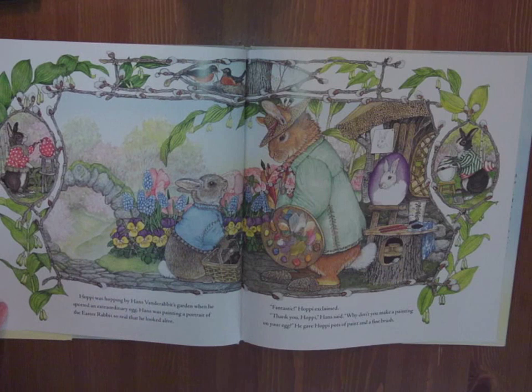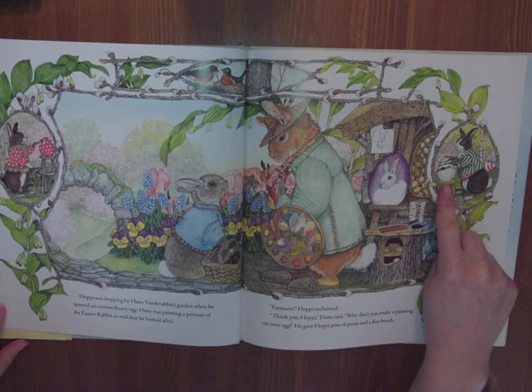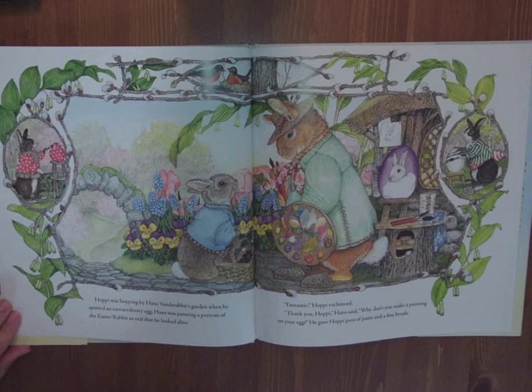Hoppy was hopping by Hans van der Rabbit's garden when he spotted an extraordinary egg. Hans was painting a portrait of the Easter rabbit so real that he looked alive. Fantastic, Hoppy exclaimed. Why don't you make a painting on your egg? He gave Hoppy pots of paint and a fine brush. This rabbit's adding stripes like his coat, and she has polka dots like on her coat.